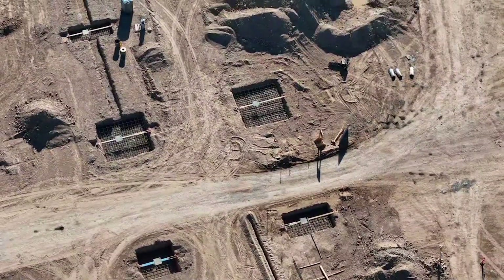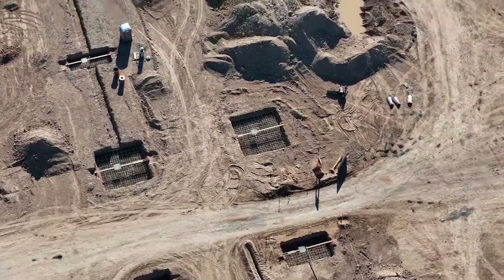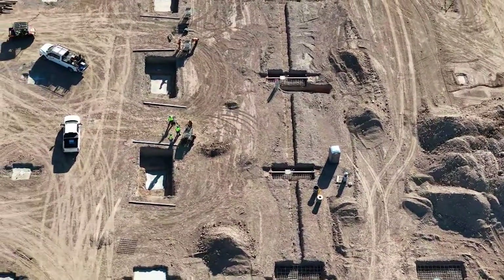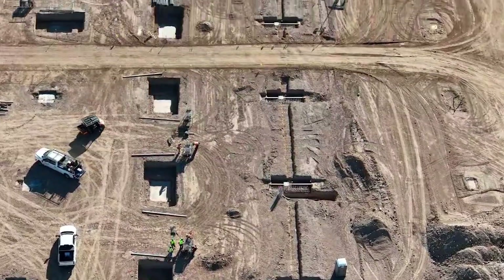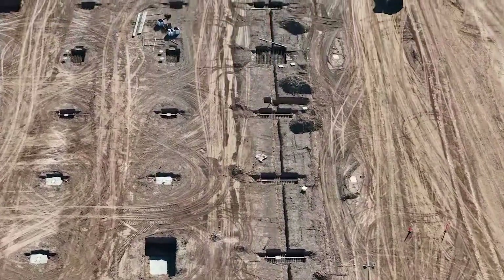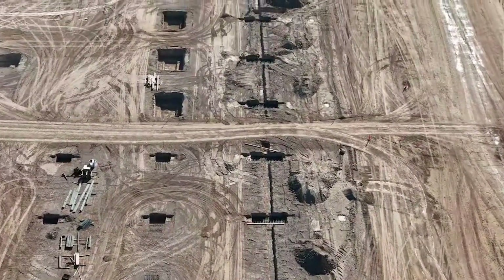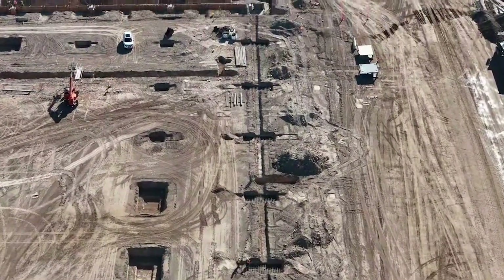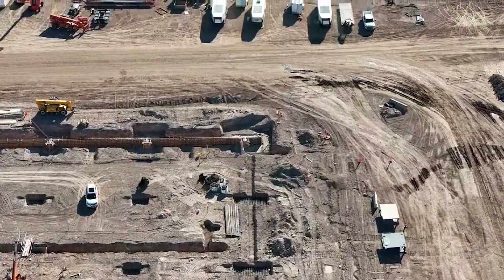One thing about this project is it is a concrete jungle. What I understand is that the larger footings take 55 yards of concrete. In all, it'll take 20,000 yards of concrete for the footings alone — and you'll see why later, because there are some jumbo footings. The entire project will use one million yards of concrete when it's all said and done. The footprint of the building is a quarter mile by a quarter mile, and it'll have an eight-inch slab over the footings.